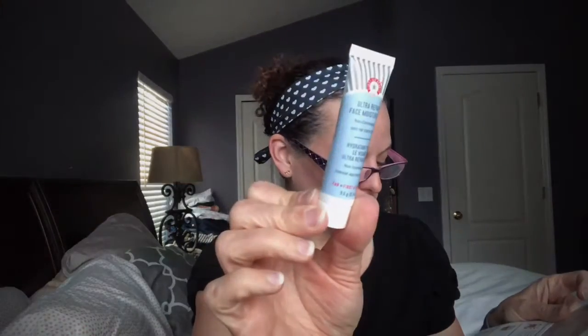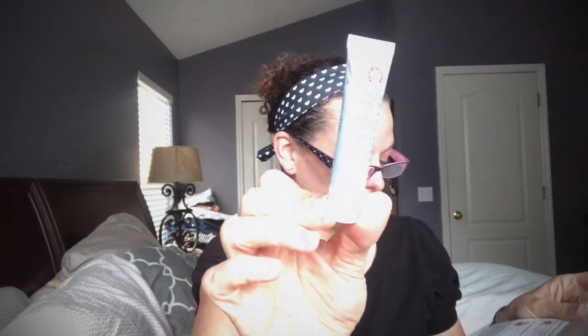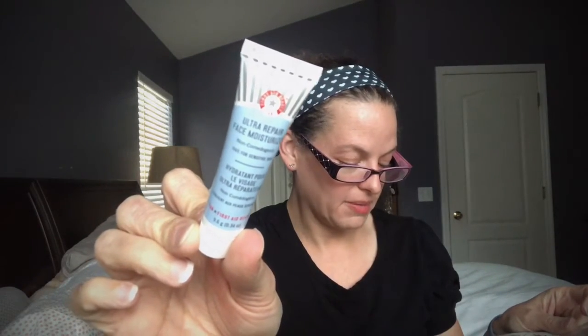Next is the First Aid Beauty Ultra Repair Face Moisturizer. I have definitely used First Aid Beauty before. Looking for a new everyday moisturizer? You get the same benefits of the brand's OG cream — hydrating shea butter, antioxidants — but in a lightweight version. This is a deluxe sample size and the full size is $34. I've tried this one before and I'm happy to have a little combo of cleanser and moisturizer together.